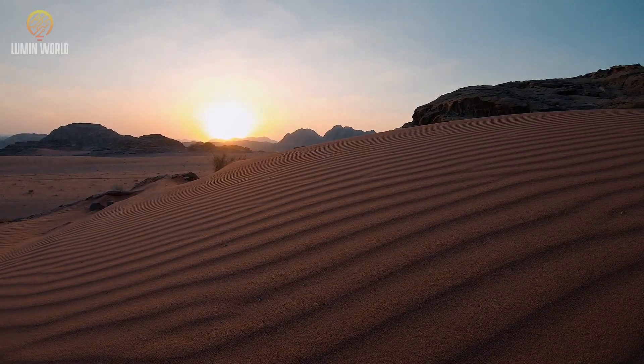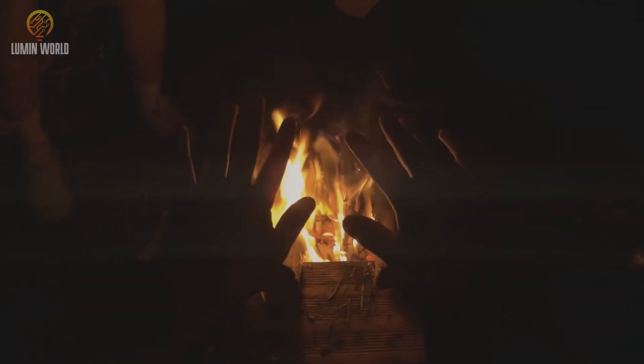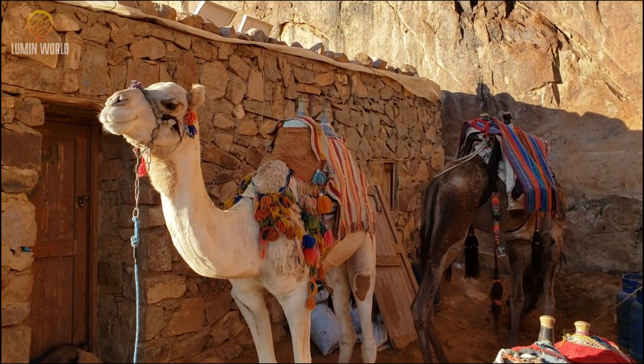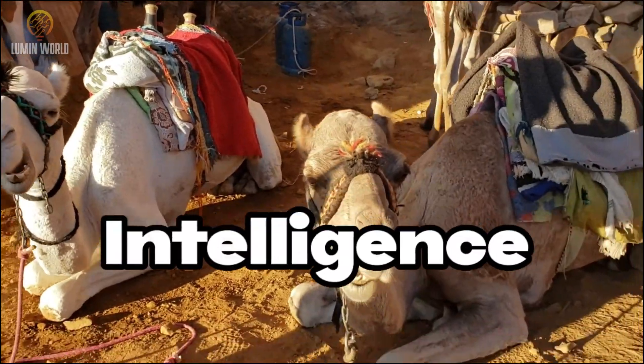In the evenings, when the desert temperatures drop dramatically, camels gather in close proximity to keep warm. This behavior demonstrates their adaptability and intelligence.